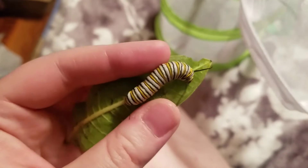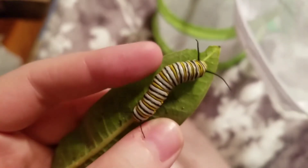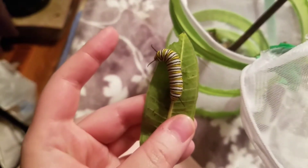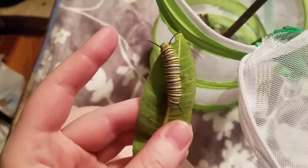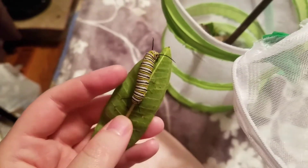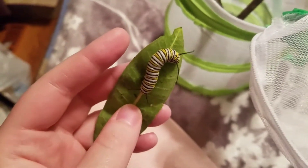Look how big this guy is — he is ginormous! Very nice big monarch caterpillar. The other one's almost as big but not quite there. He's having a fit because I was petting him — they do that when they think another caterpillar is near them and they're like 'okay, this is my leaf, back off.' He's probably a good two inches long, just to give you an idea of how big he is.